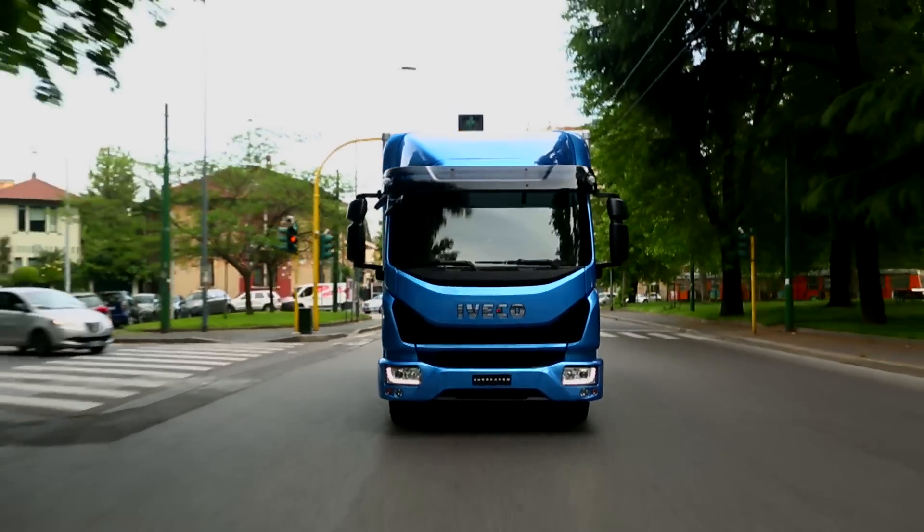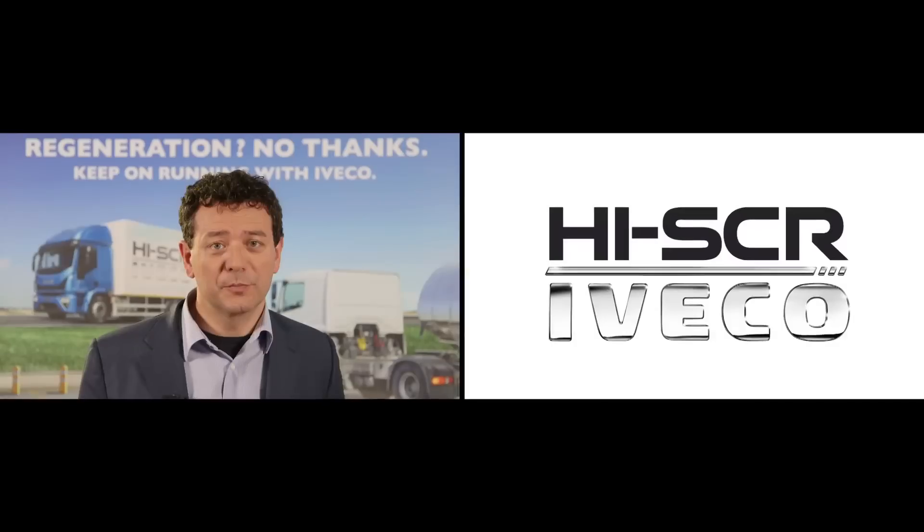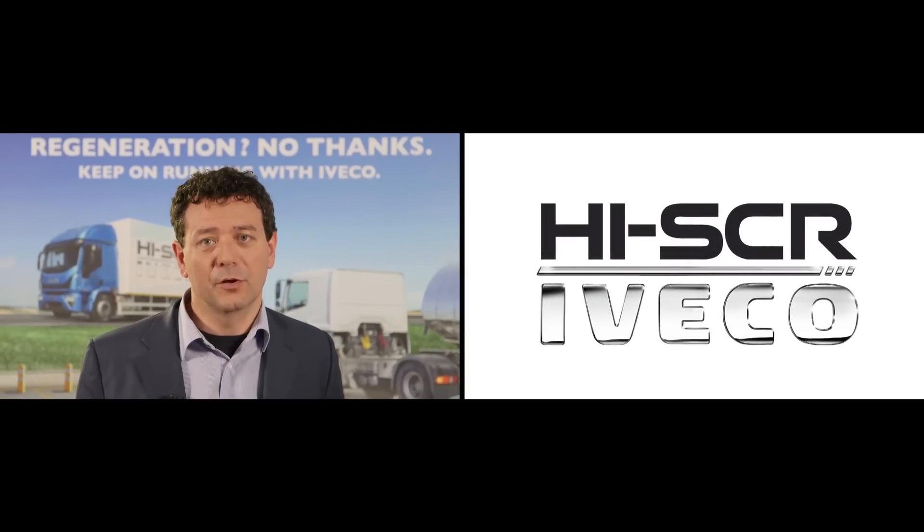The new Eurocargo is the only Euro 6 medium duty truck adopting the unique Iveco High SCR technology.